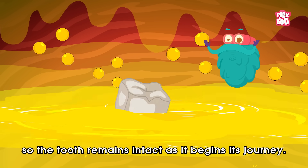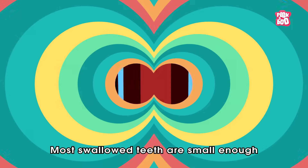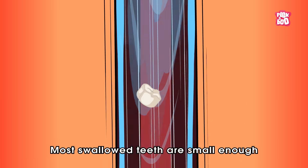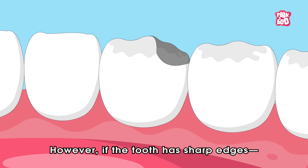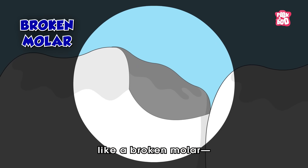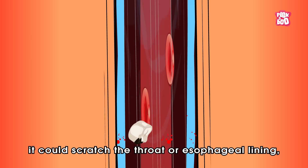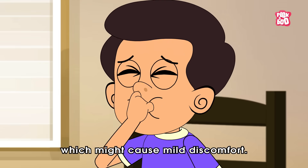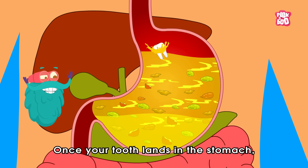Since teeth are hard, made mostly of enamel and dentin, they won't dissolve in saliva. So the tooth remains intact as it begins its journey. Most swallowed teeth are small enough to pass through the esophagus without getting stuck. However, if the tooth has sharp edges like a broken molar, it could scratch the throat or esophageal lining, which might cause mild discomfort.